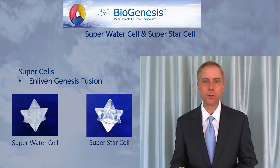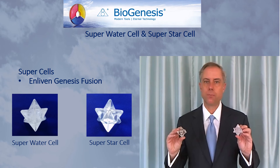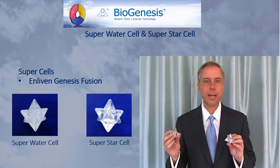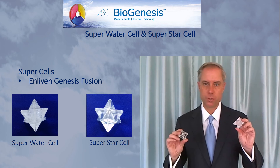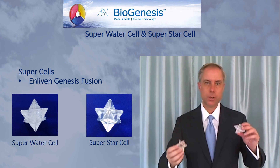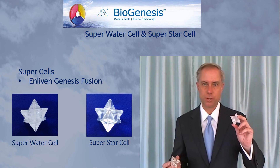Also, take a look under the videos section at the Star Cell Techniques video. These two tools are called the Super Star Cell and the Super Water Cell. As with the various Star Cell tools, the Star Cells are made of glass and the Water Cells are made of quartz crystal. So the Super Star Cell is clear glass, while the Super Water Cell is opaque and made of quartz crystal.